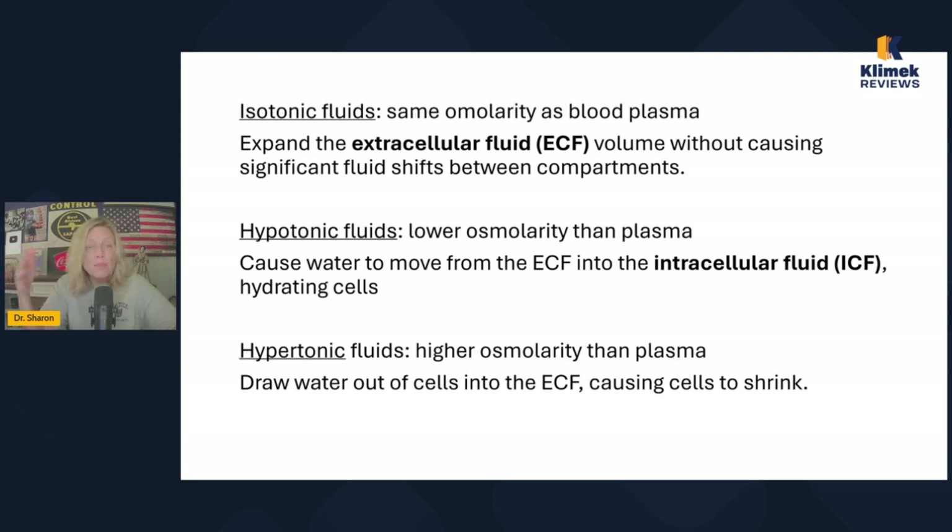Someone who's hypovolemic — low volume — is usually going to be rehydrated with an isotonic solution because we don't want a bunch of shifting around. We want to increase plasma volume, and isotonic solutions don't cause significant fluid shifts between compartments. So isotonic fluids are almost always the right answer — almost always what we use.